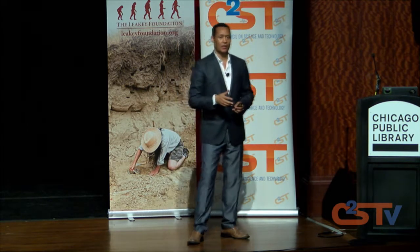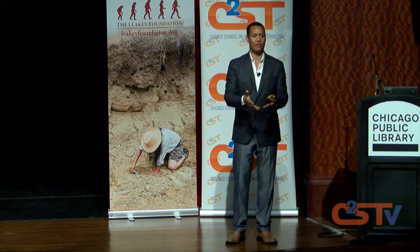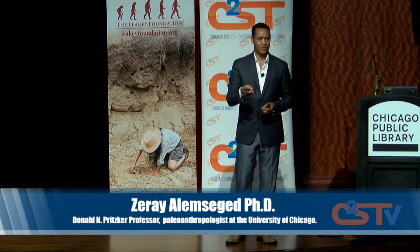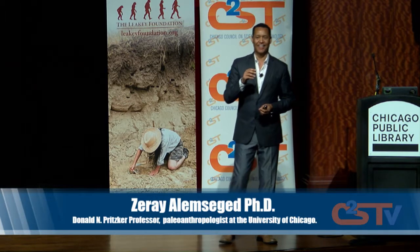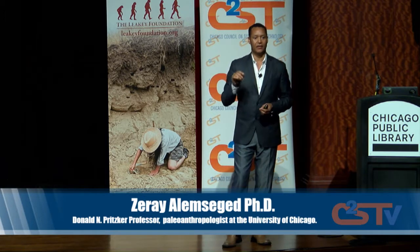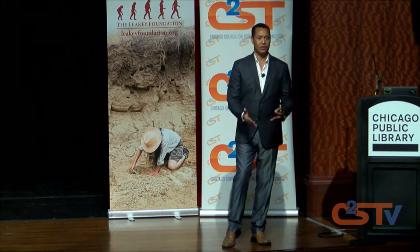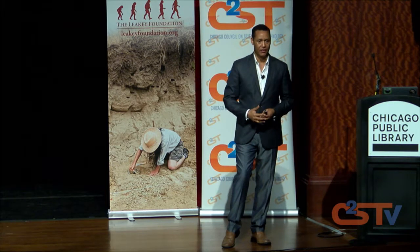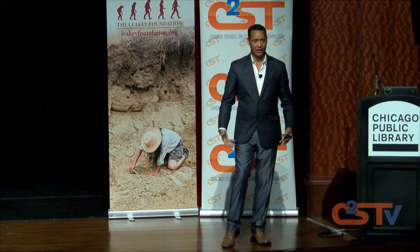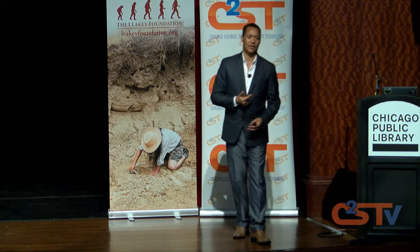We look at three things. First is circumstantial evidence — where they were found. Second, if you find three legs, clearly you're dealing with two individuals, and we have not. Third, we also look at the degree of development. In the skeleton of Salam, the bones are not completely fused, which is consistent with her age of death. So: circumstantial evidence location, no multiple of a single element, and the degree of development.